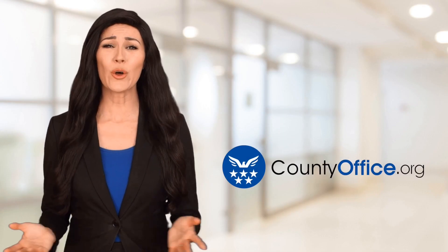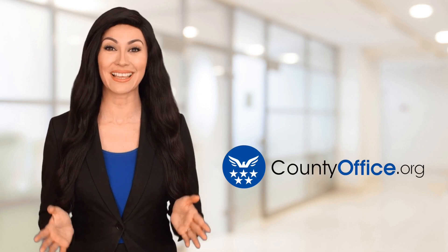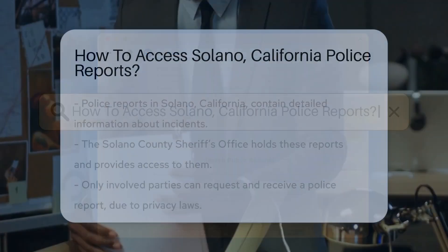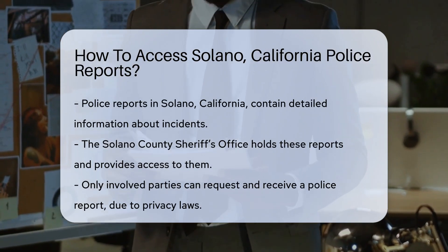Welcome to County Office, your ultimate guide to local government services and public records. Let's get started. How to access Solano, California police reports? Ever wondered how to get your hands on a police report in Solano, California? Let's dive in.